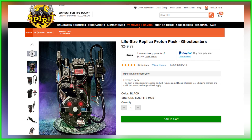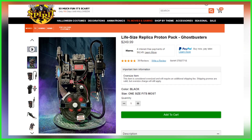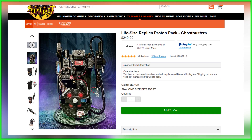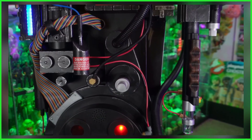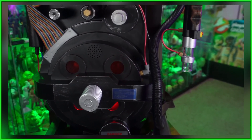Hey everybody, Jason here from GhostbustersNews.com. If you happened to have missed it, late last night in the wee hours, Spirit Halloween finally restocked their life-size Ghostbusters Proton Pack Halloween replica. This is the same Proton Pack that launched back in April that caused Ghostbusters fans to kind of lose their minds.